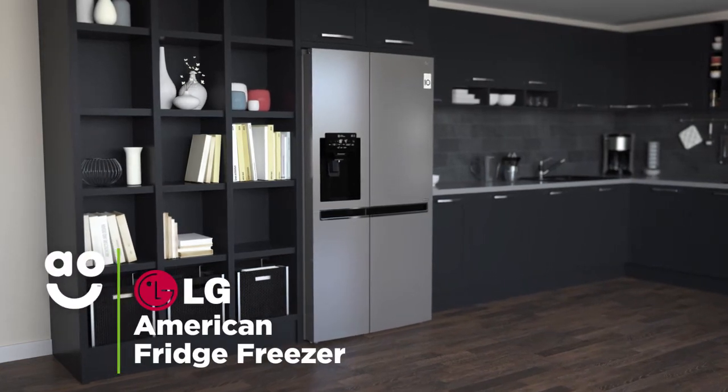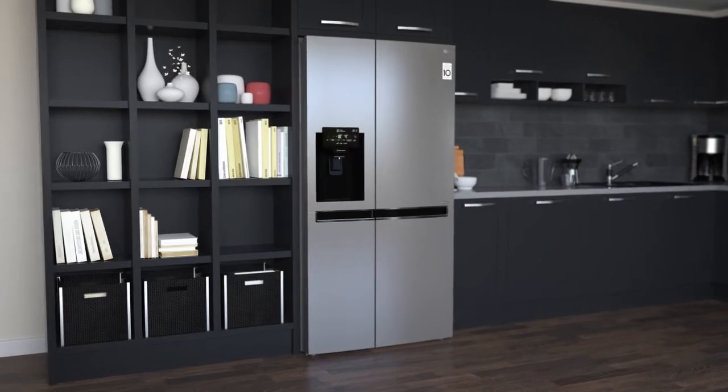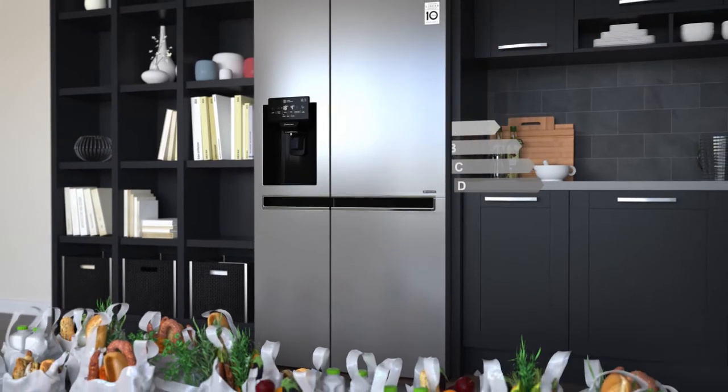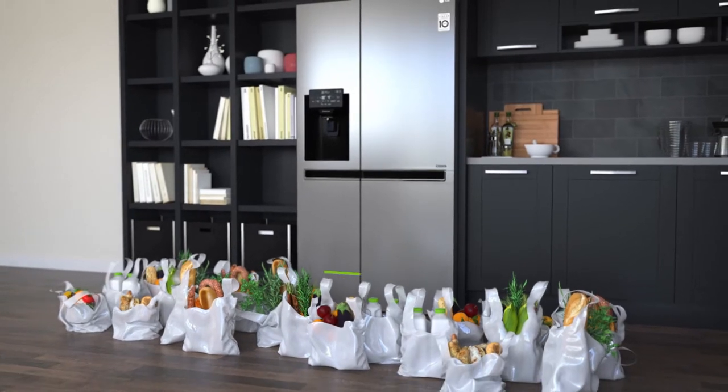This LG American fridge freezer is fantastic if you're looking for a super stylish model with intelligent technology that gives your food special care. It has an A-plus energy rating and can hold up to 33 bags of groceries between the two cabinets, thanks to the large 601-litre capacity.